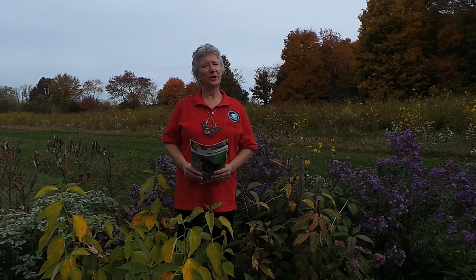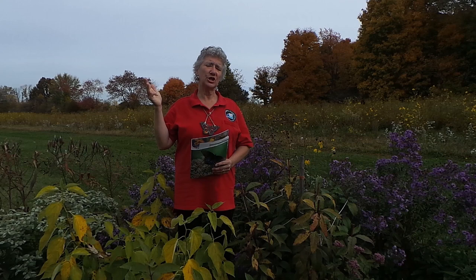What do butterflies need? They need sun, they need food, water, shelter, places to raise their young, and sustainable practices. We're going to talk about each of those things.